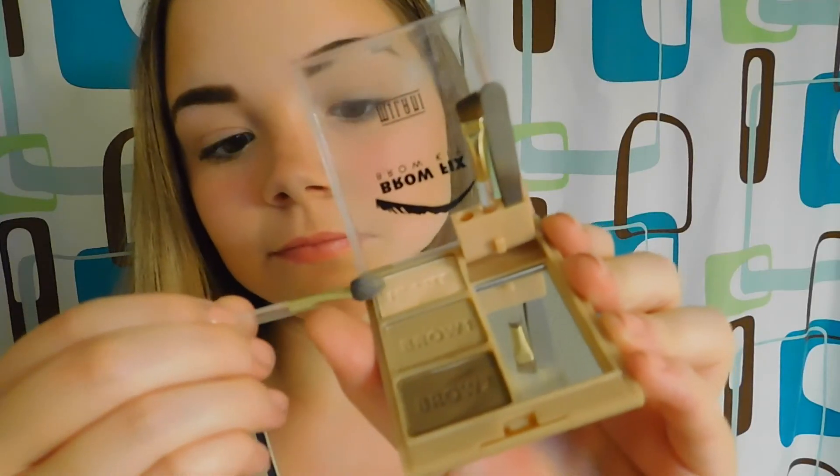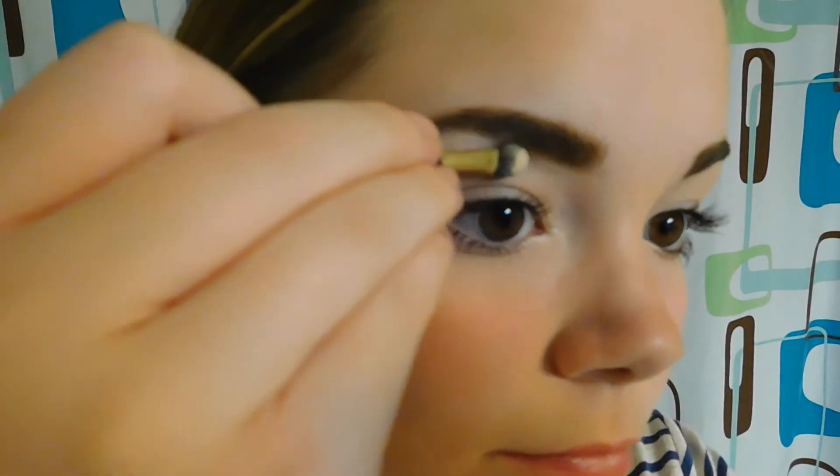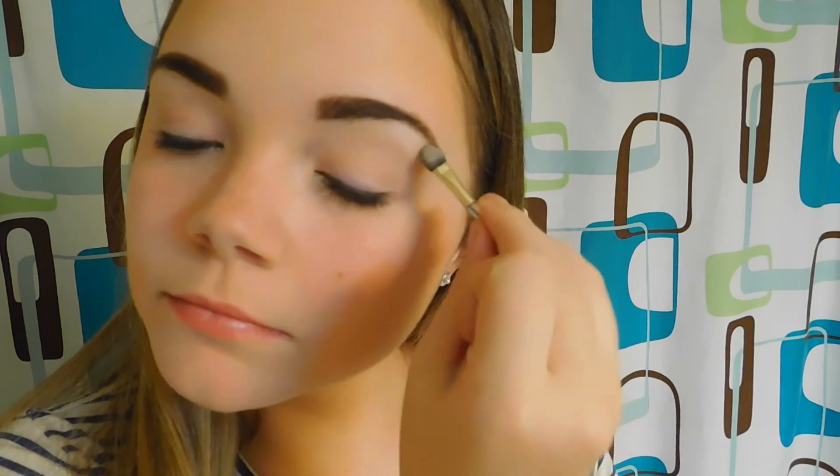Then I take the highlight and put it in the crease area of my eyebrows — this gives it a little bit of shimmer. Finally, I go in with my brow gel to make sure they are secure and stay all day. That is my eyebrow routine and everything I do. I hope you liked it — if you did, please give it a thumbs up and subscribe to my channel. See you guys in my next video, bye!